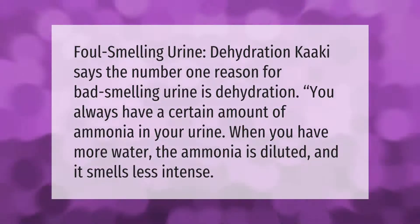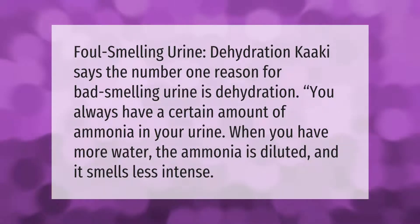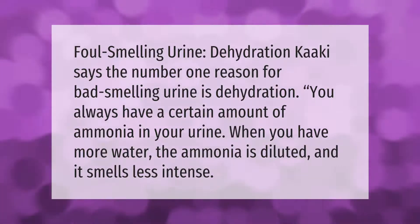Dehydration is the number one reason for bad smelling urine. You always have a certain amount of ammonia in your urine; when you have more water, the ammonia is diluted and it smells less intense.